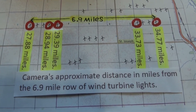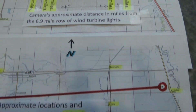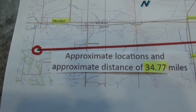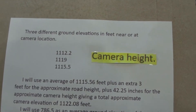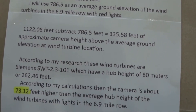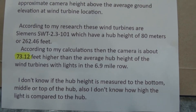Here is some information about distances during the long distance observation coming up later in the video. This location here is represented here on this map. The recording location is south of Morden, Manitoba. Here is some information regarding the camera height. According to my research, the camera was approximately 73.12 feet higher than the average hub height of the wind turbines with lights in that 6.9 mile row.